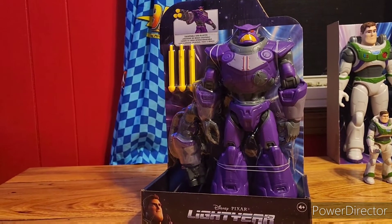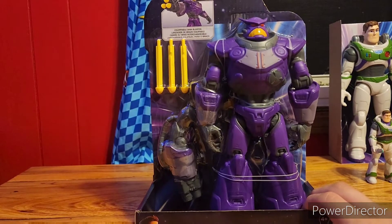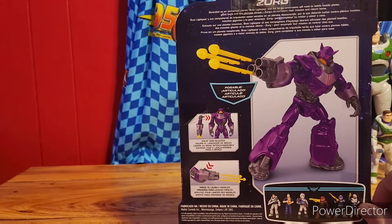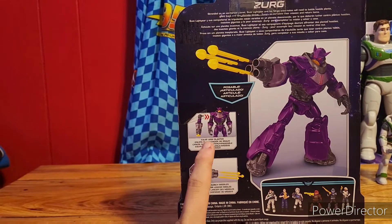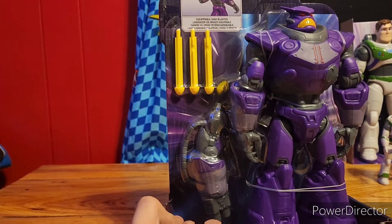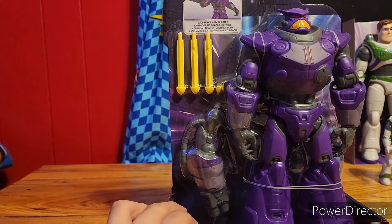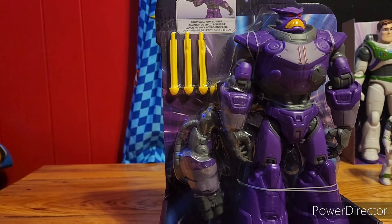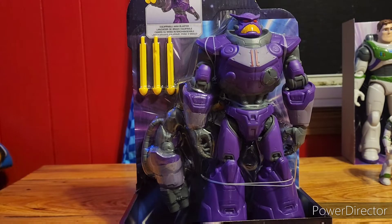Lastly of the Lightyear stuff, it's Emperor Zurg. I was never expecting he would be this big. Here's the cover, here's the figure. It shows you how you can switch his arm to an ion blaster. So if you're alarmed about how the toy switches, don't worry — you're not accidentally breaking it. It's a detachable arm. He has three bullets — that's pretty cool. Now let's open the box.